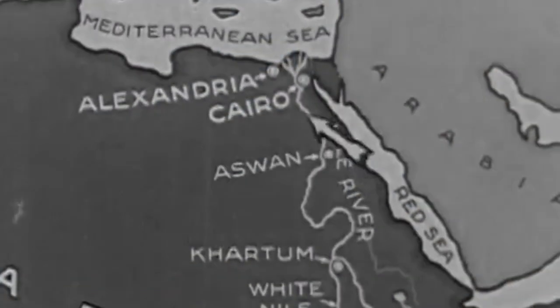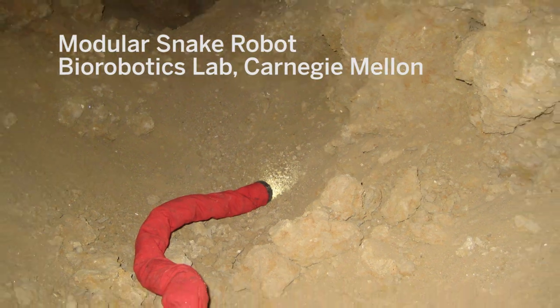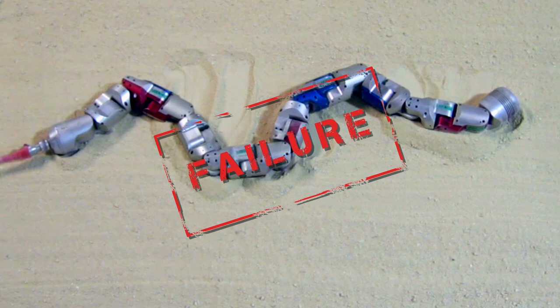On a recent expedition to Egypt, a robotics team ran into trouble. Their robo-snake couldn't make its way up sandy inclines. We're often as interested in failures of locomoting models as we are in successes, because the failures help us understand some of the principles.